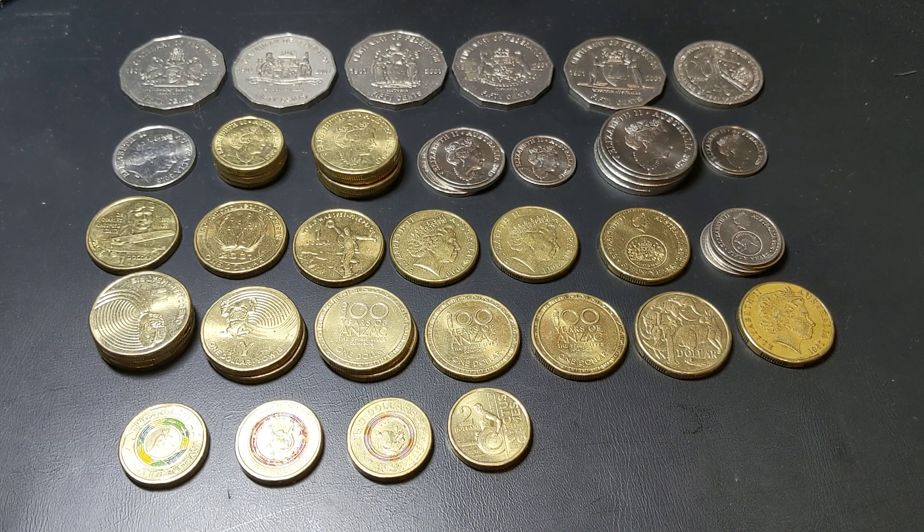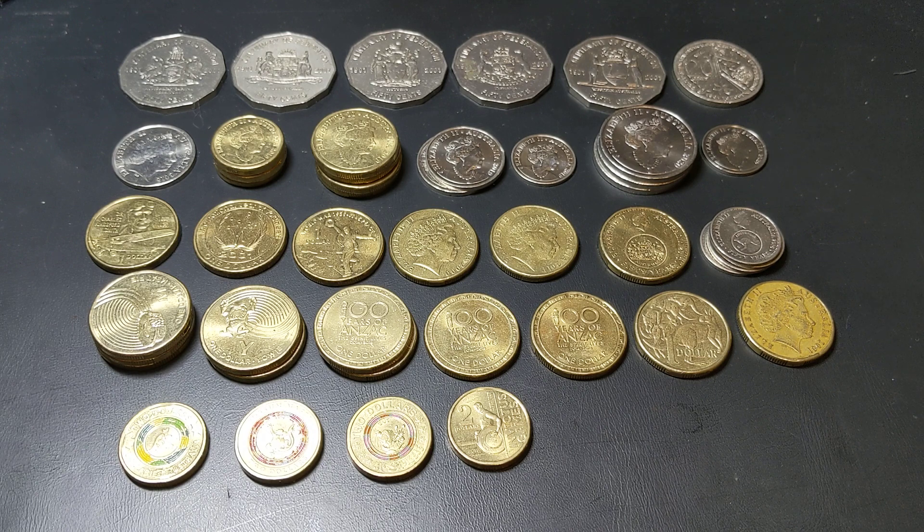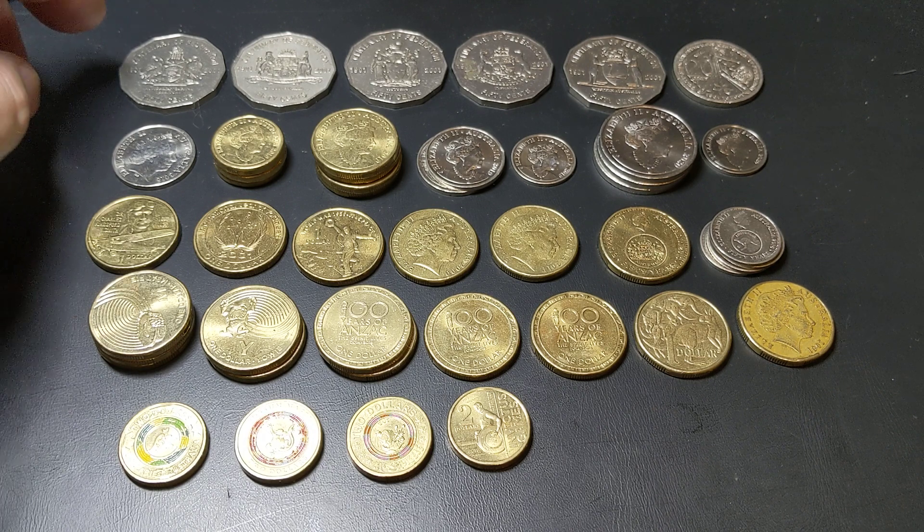Let's have a look at what I've actually found. These are not all high value - some of them are just nice coins, some of them are ones I like to make sets with, and some of them are just ones I like. Let's have a look and see what I found.